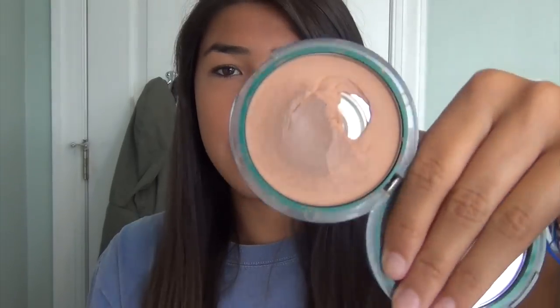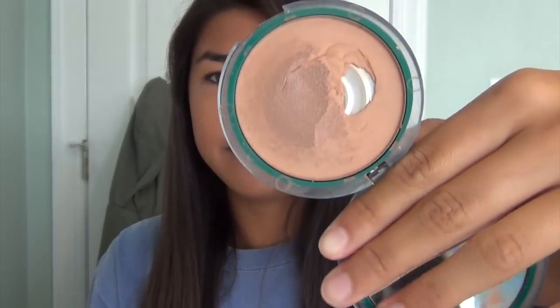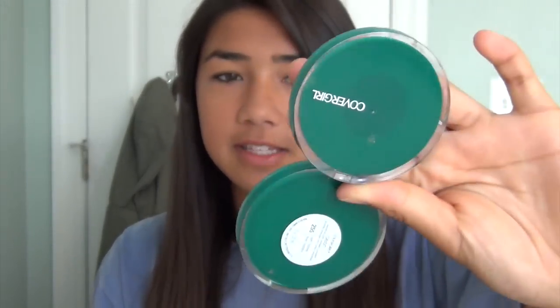The powder is in shade 255 Soft Honey, which is my perfect skin tone right now. It looks a little gross inside because I accidentally got it wet, but I can still use it. I like it mostly because it's not super thick — some powders can look really cakey, but this one just looks natural and works with my skin.